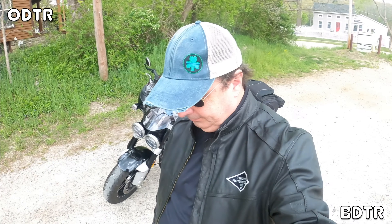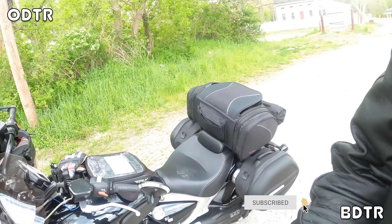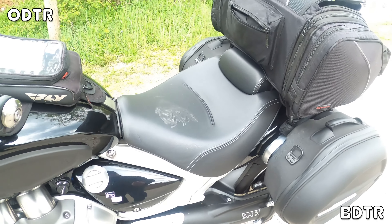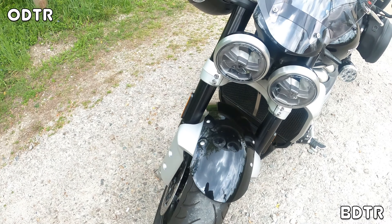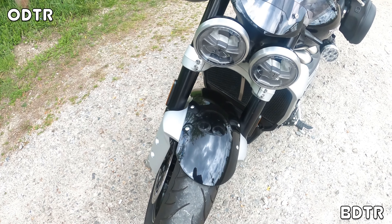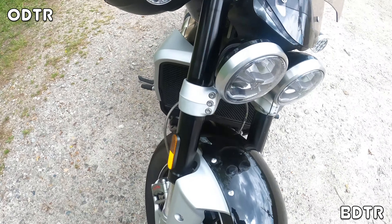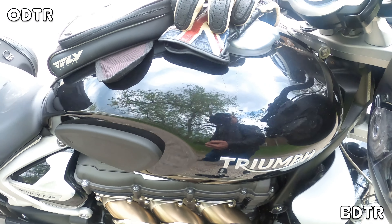All right, let's do the Rocket 3 GT portion now in a bit more detail. As you can see, it's still a really nice paint finish, but not as nice as the Gold Wing. This is more than acceptable compared to so many other motorcycles on the market. It's still a great shine. It's nice, but when you park both the Rocket and Gold Wing next to each other, you'll see the Gold Wing just has a deeper, nicer shine.